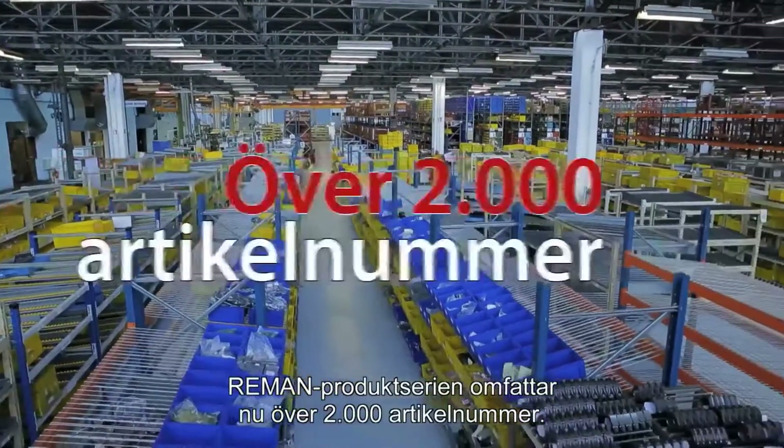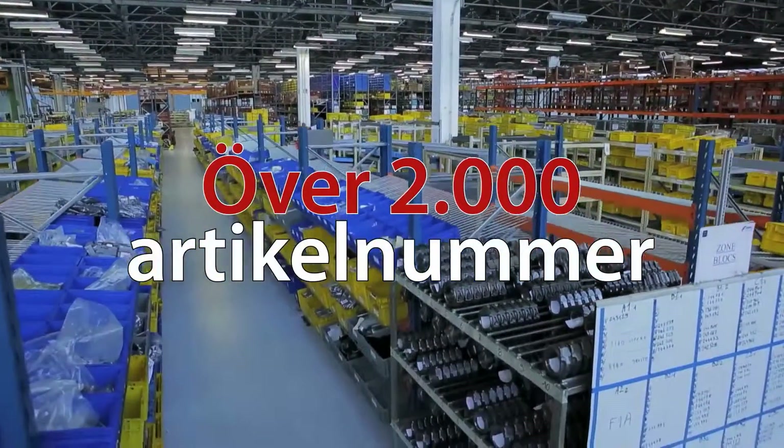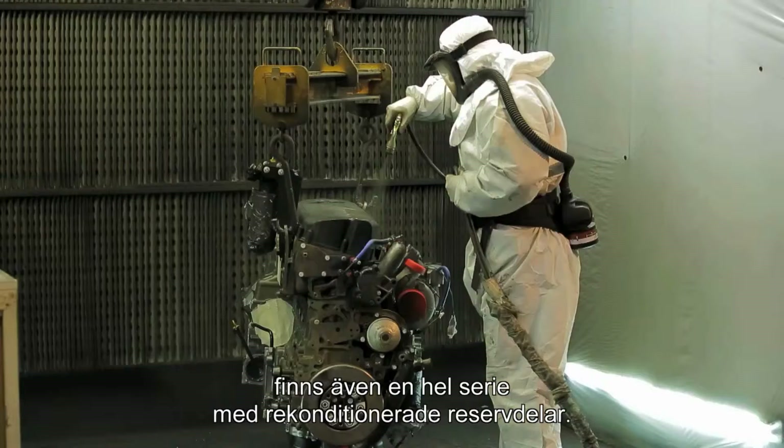The Reman product range now includes over 2,000 part numbers. In addition to conventional engines and reduction gears, there is a wide range of other remanufactured spare parts available.